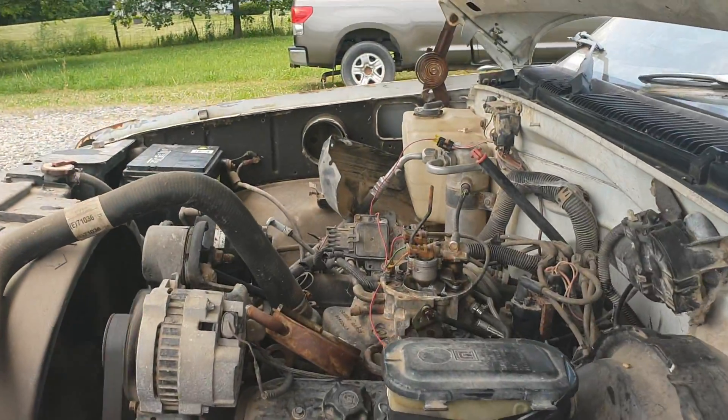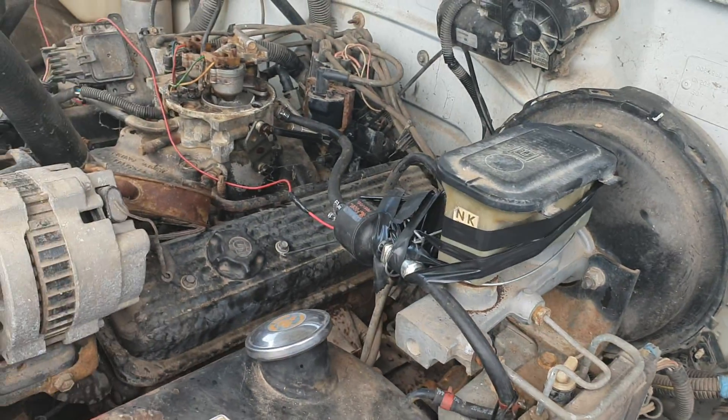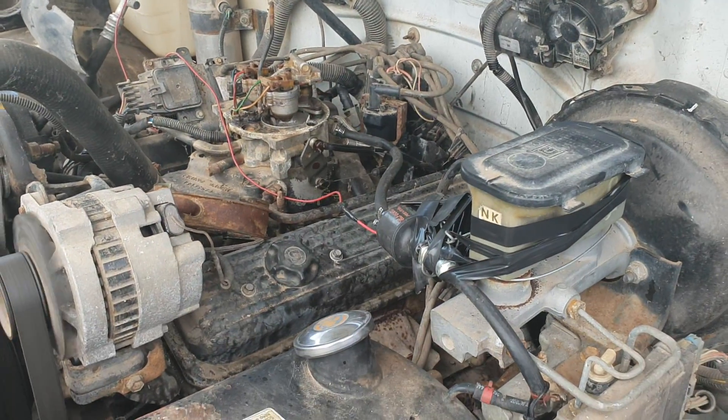But now she's running pretty — not too shabby. I got a little electric fuel pump hooked up, a little gas tank right here. It's running not too shabby.